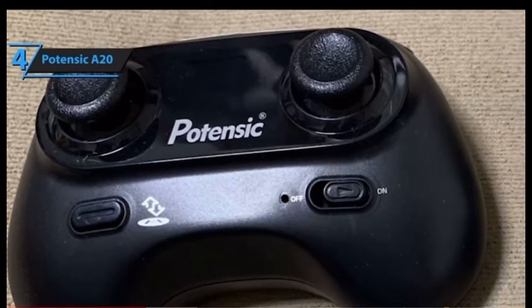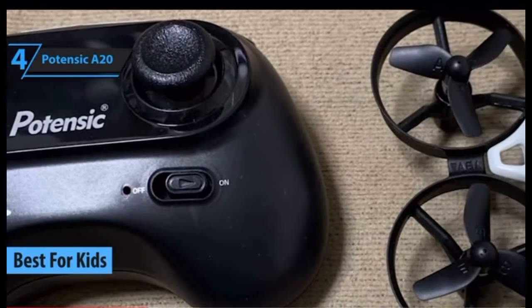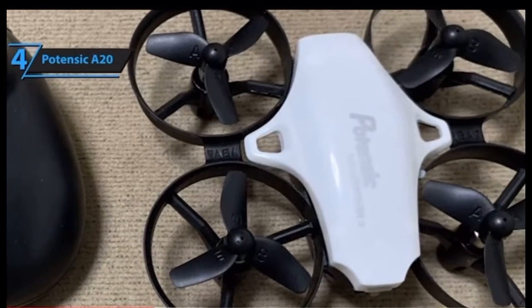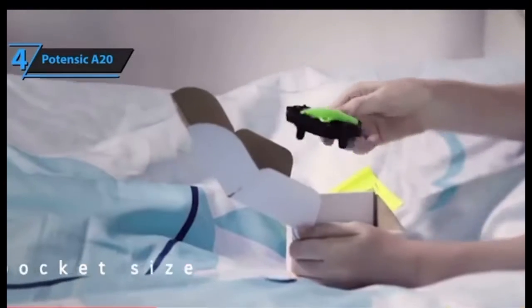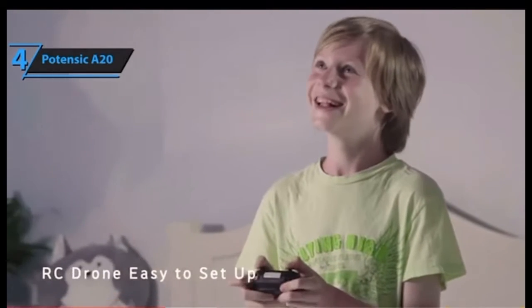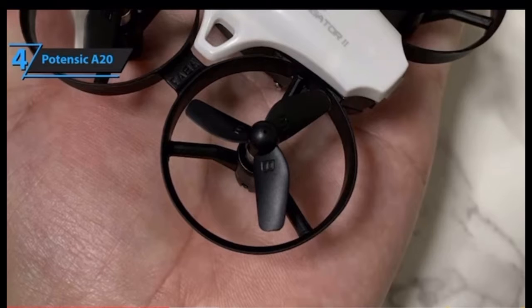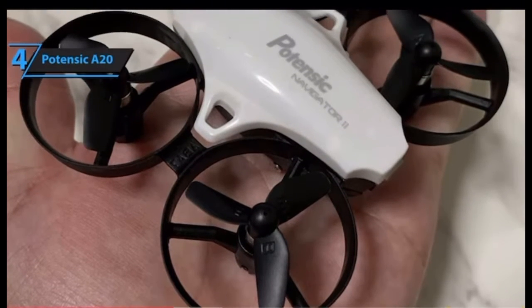Next up is the Potensic A20, our pick for the best kids' drone. This model costs roughly the same as an average Barbie doll or an action figure, but offers plenty of benefits aside from sheer affordability. Knowing that kids can never have enough fun, Potensic supplied their A20 mini drone with two detachable, rechargeable batteries that last for quite a bit — and you'll also receive a USB charger as a complimentary gift.